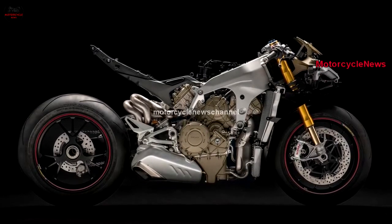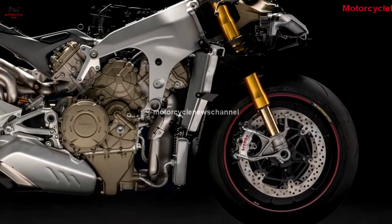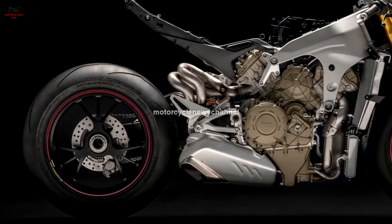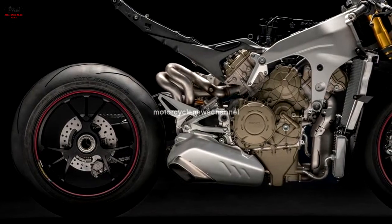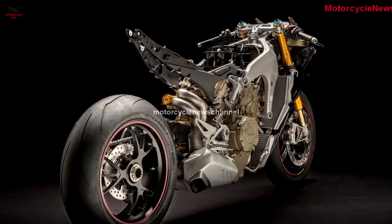The rear subframe on the 2018 Panigale V4 connects to the rear cylinder bank and the rear of the front frame, and weighs 4.2 pounds. Note how open it is just behind the engine — that's where the rear of the fuel tank rides.